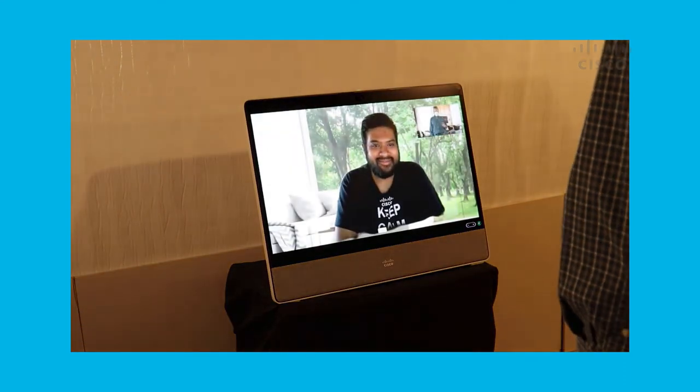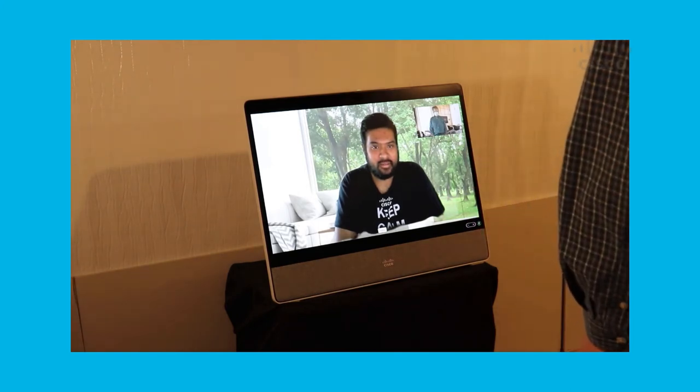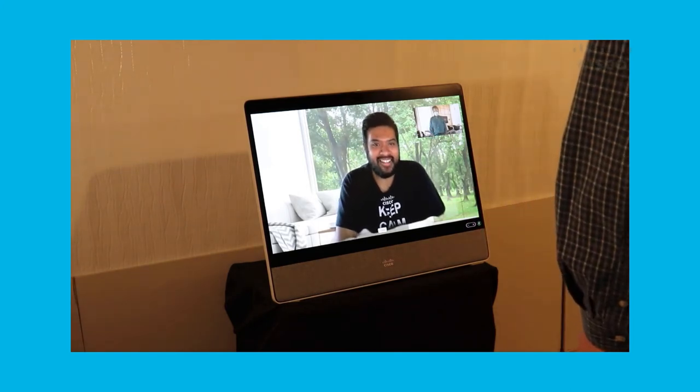Hi. Hello. Yes, I would like to talk about a loan. I can help you with that. Thank you.